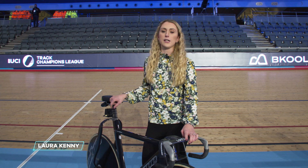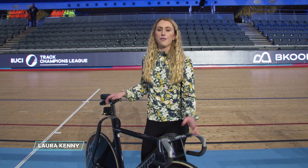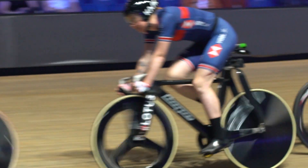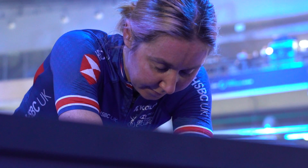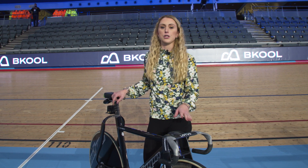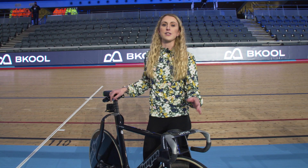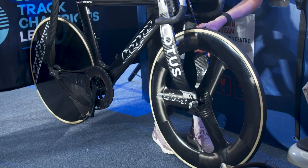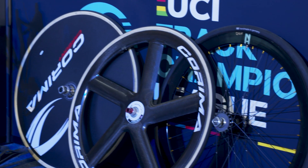Aerodynamics has become such a huge part of track cycling over the last few years. For us at British Cycling, we've always had a team working behind us developing new kit and trying to get us as aero as possible. But over the last few years more and more teams have started to do that, and the equipment — the skin suits, wheels, and bikes that have come out — I think are brilliant because it shows such a step forward in track cycling.